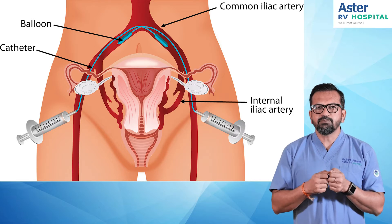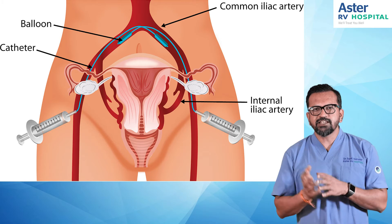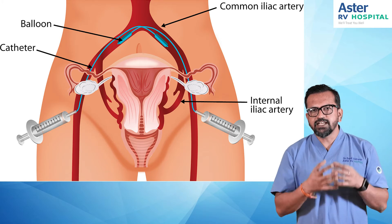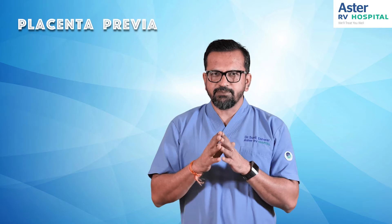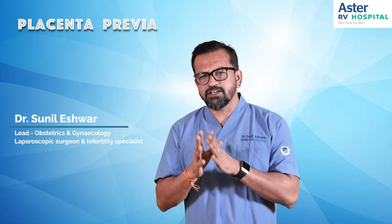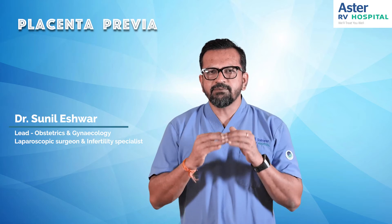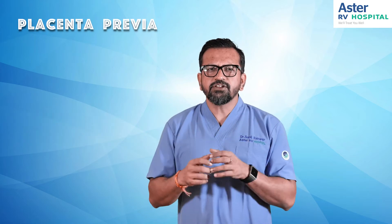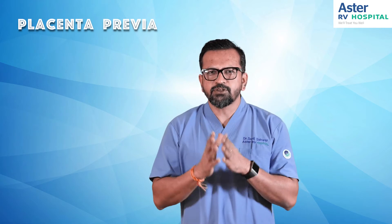By inflating the balloon, blood flow to the uterus is temporarily cut. This allows us to easily perform the cesarean, deliver the baby, and remove the placenta. If the placenta is very badly adherent we can leave it in place, but in this case it was not very badly adherent, so we were able to remove the placenta and secure the bleeding wherever there was oozing.